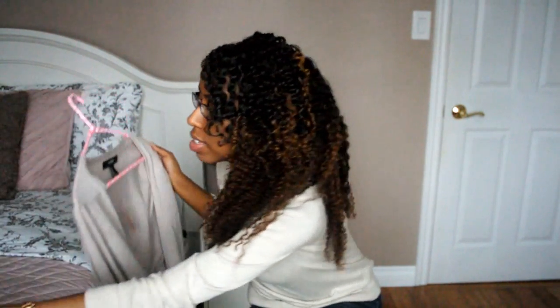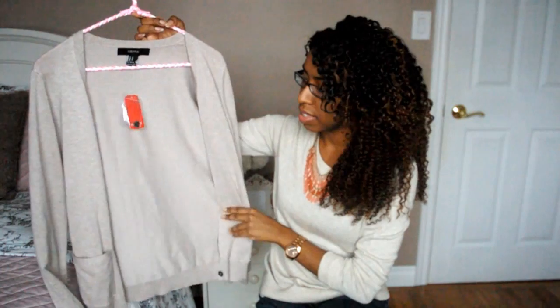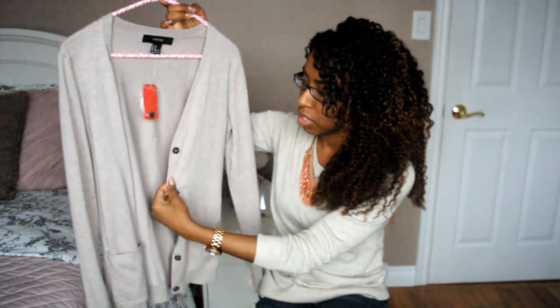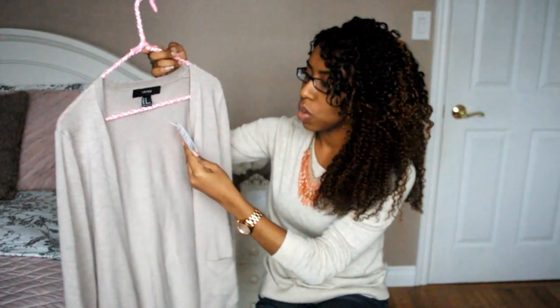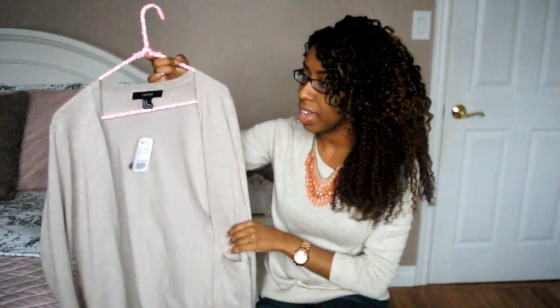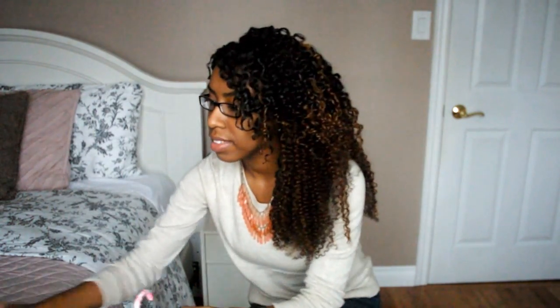The next item I got is a cardigan — it's nice and long, has two pockets in the front and a few buttons going down. This one was $15.80 and I really like the color of it. It's actually pretty similar to the color I'm wearing today, so I was really happy to find that.